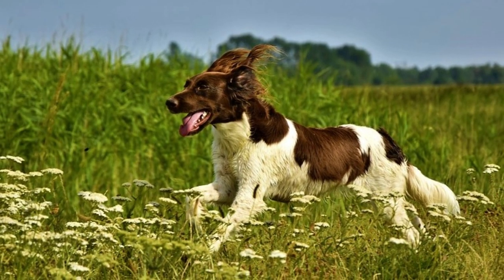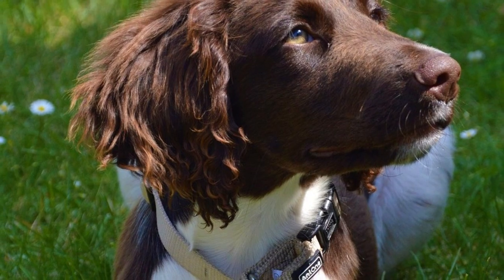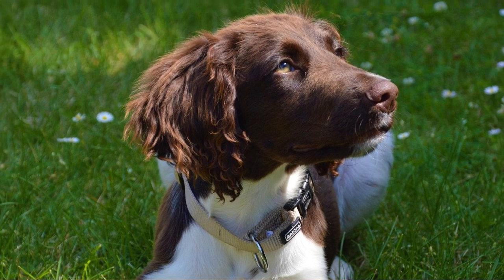It might sound that the small and the large Munsterlander are varieties of the same breed, but the opposite is true. Even though they share a lot of similarities, those are two separate breeds. In this video I will tell you all you need to know about the small and the large Munsterlander.